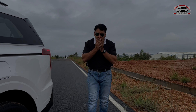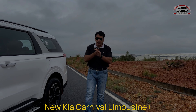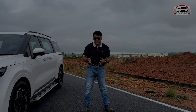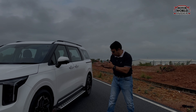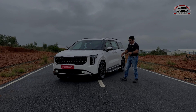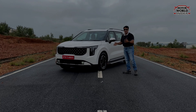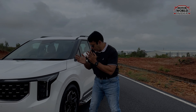In 2020, Kia came to India with the Carnival, their premium luxury MPV. The car sold in big numbers and has a big fan base. Now in 2024, Kia has brought the latest generation, globally updated KIA Carnival to India, available only in the top-end Limousine Plus trim. Today we will get to know it and be friends with it — Motorworld India.